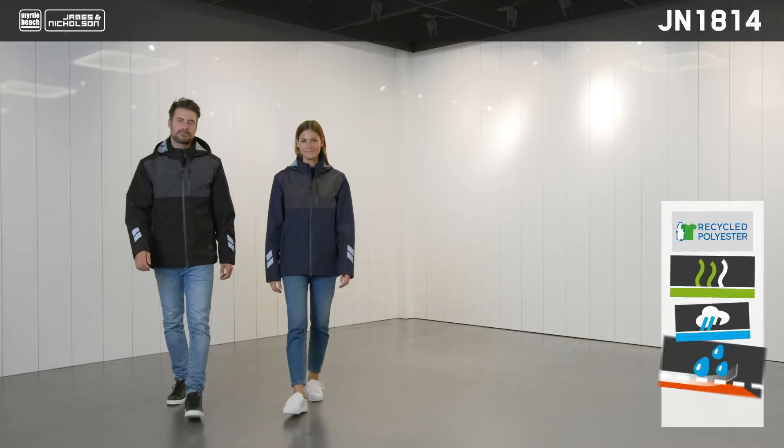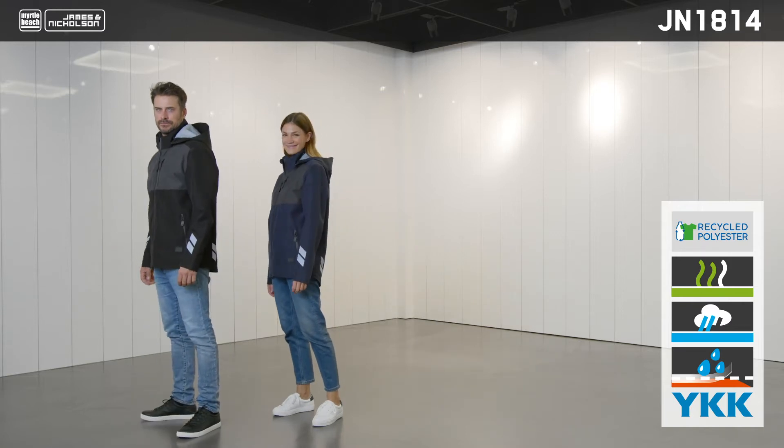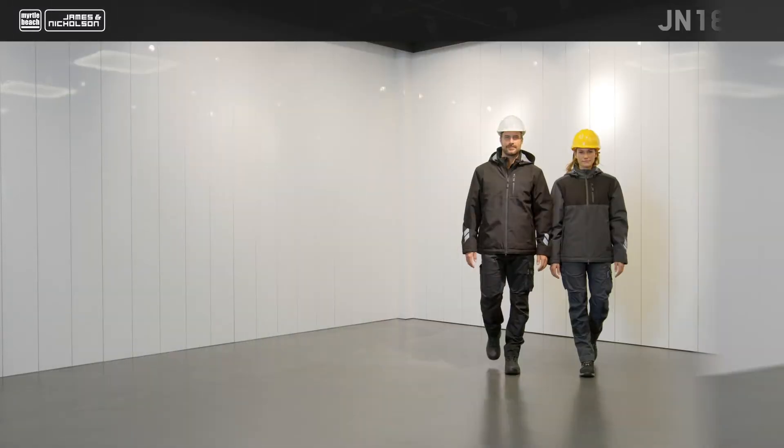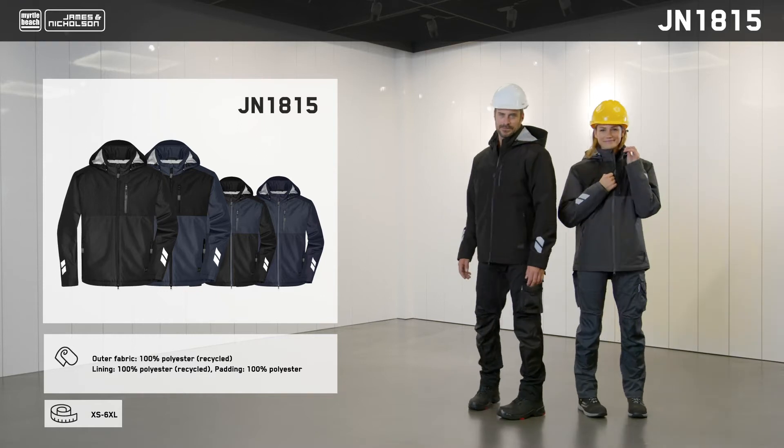This item is an essential that can be worn with the James and Nicholson workwear collection or with casual clothing styles. A padded version is also available, perfect for even colder weather conditions.